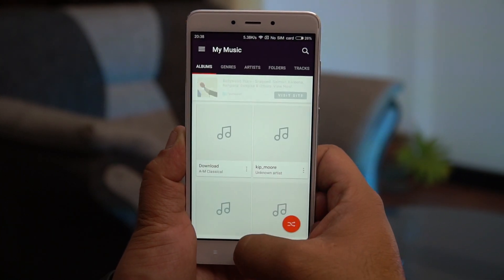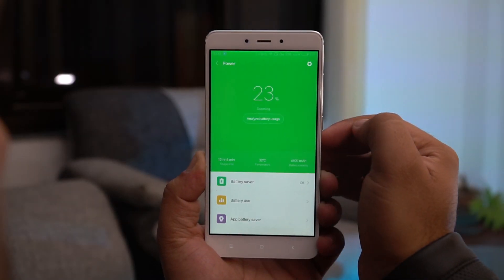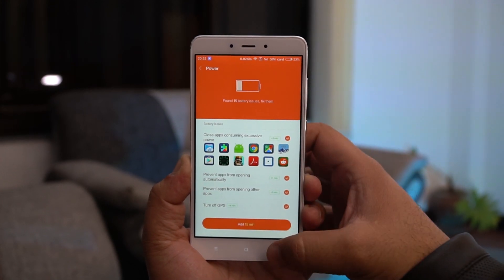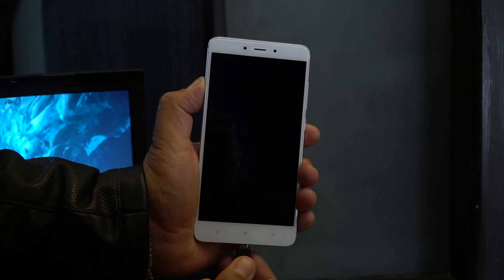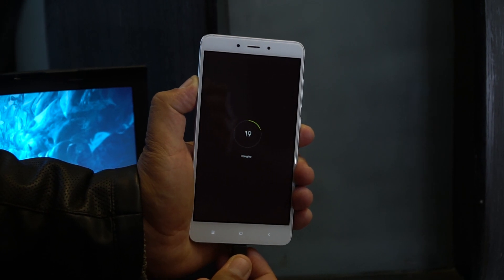Coupled with the 4100mAh battery, you get a vastly increased battery life. The phone easily lasts a day and a half if you are a heavy user, and if you are not, it's going to last even longer. The one downside is that the Redmi Note 4 does not support fast charging — it is limited to 5V/2A, which takes about two and a half hours to fully charge.